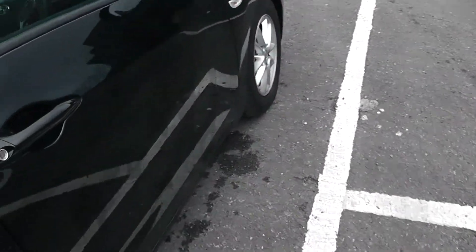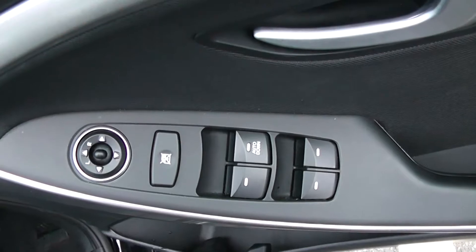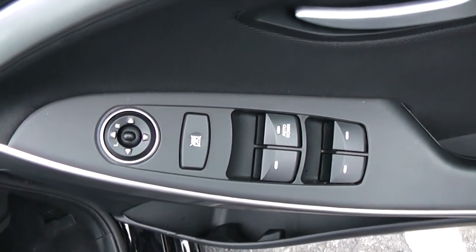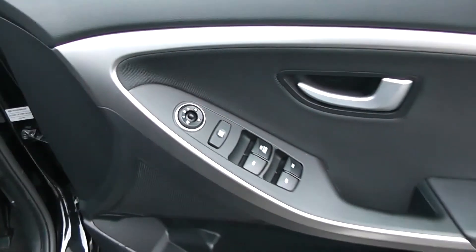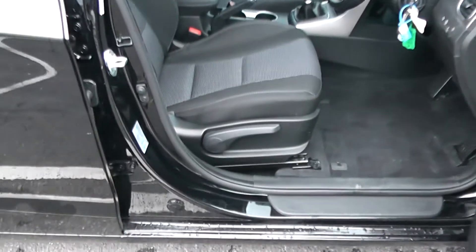Moving into the front of the vehicle. Electric windows all around the vehicle, including electric window locking for when you have smaller children on board, and electric mirror adjustments. Speakers and storage down below. Same black cloth interior running right the way through into the front of the vehicle as well, with a height adjustable driver's seat.